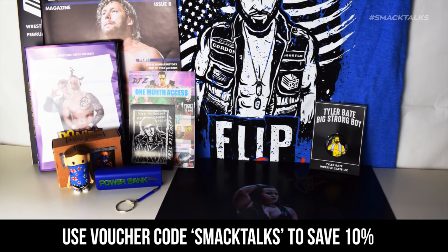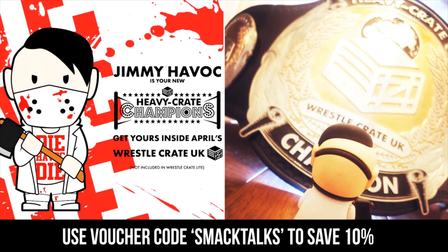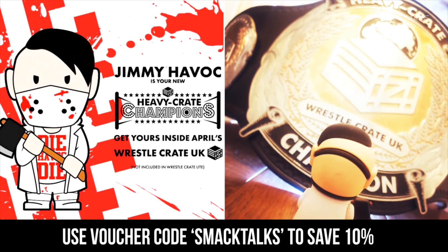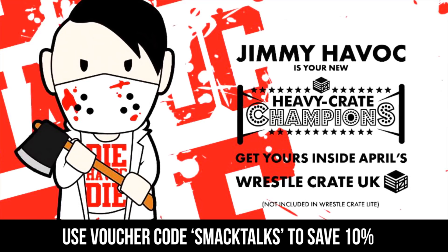Looking ahead to next month's box, we have a unique final figure of Impact Wrestling star Jimmy Havoc, so if you want to pick one up, you can head over to WrestleCrate.co.uk and use the voucher code SMACKTALKS to save 10% off your first order.